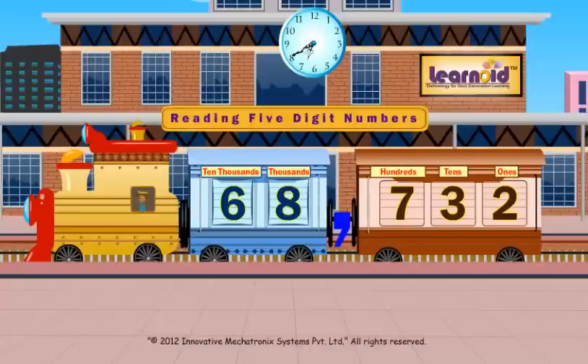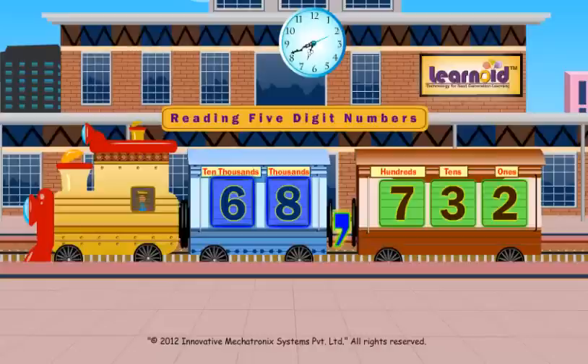This is a train carrying five digit number coaches. The last coach has three windows for ones, tens, and hundreds. Numbers in these coaches travel together. The next coach is the thousands coach and has two windows — one for thousands and one for ten thousands. Numbers in these coaches travel together. Coaches are connected together by a comma. The numbers sitting in the same coach will be named together.